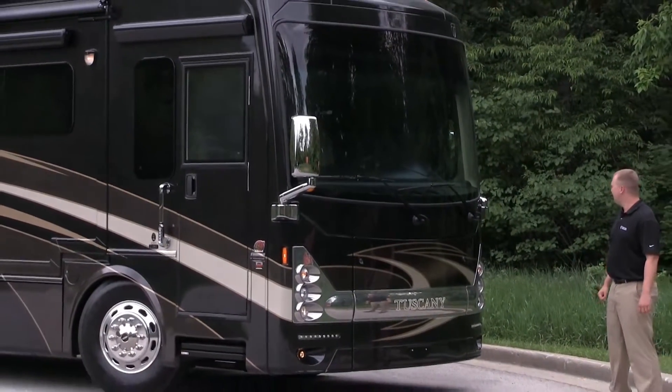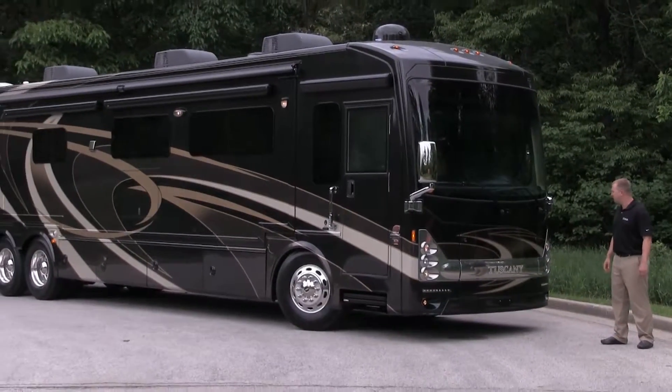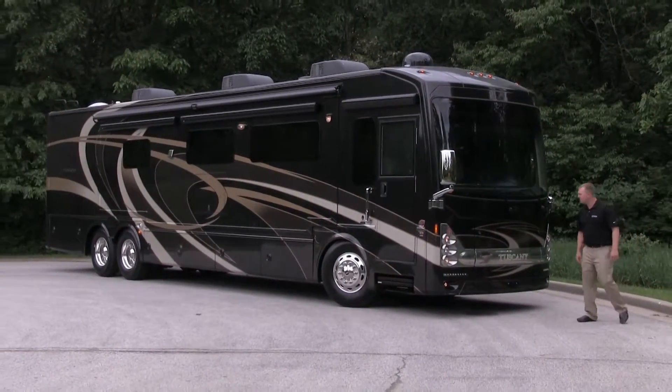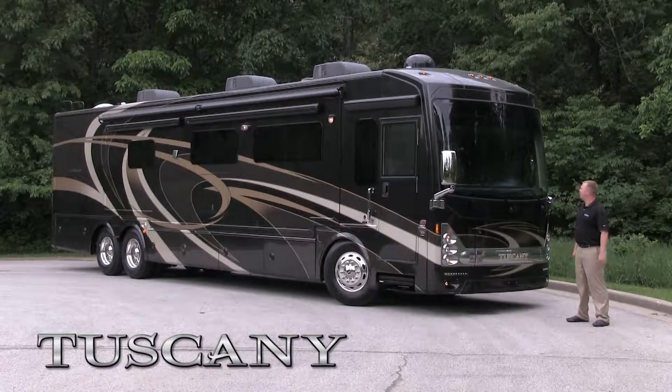As you can see, we've integrated the Tuscany into the front chrome grille that's backlit with LED. We've also added LED accent lighting and we have a glued-in automotive style front windshield.